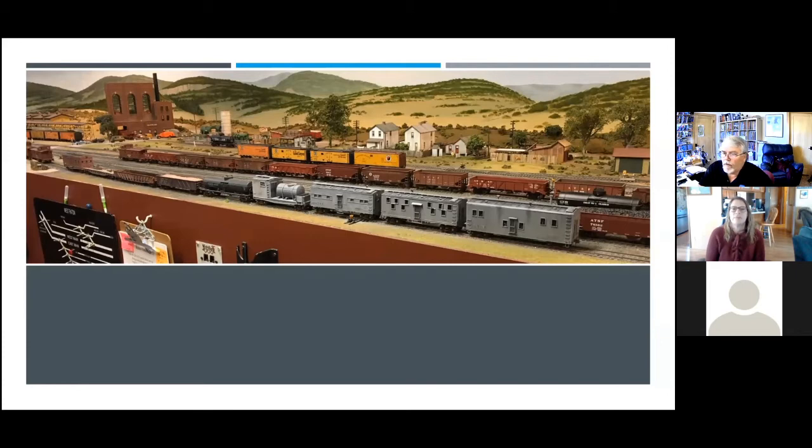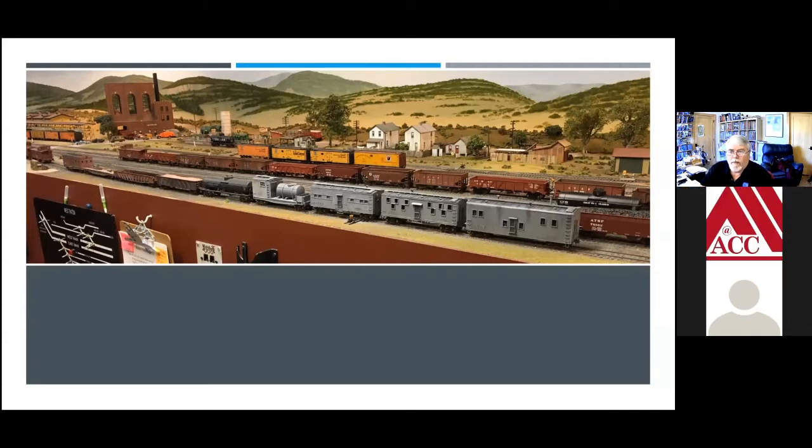I've been a model railroader myself since my teenage years. I had an uncle who was a modeler and he got me interested, and I modeled all the way through college. In fact, my wife has no excuse because I was building models in my room when she was dating me. This picture here is one of the members of our group, who's in both Division 2 and our Littlefinger group.